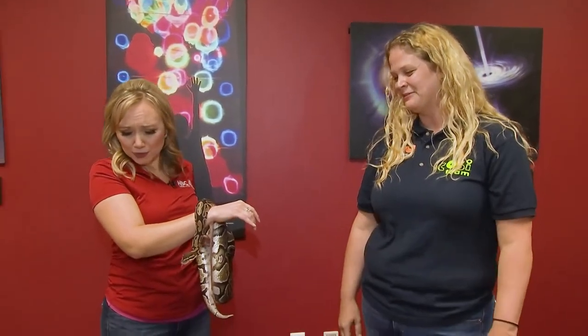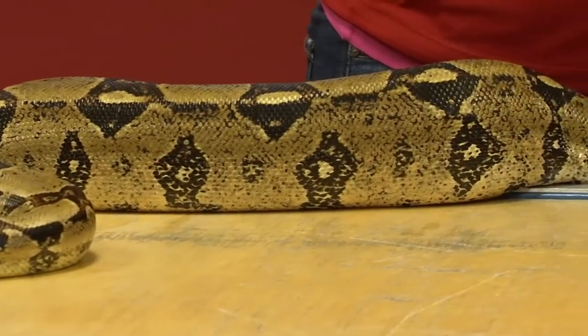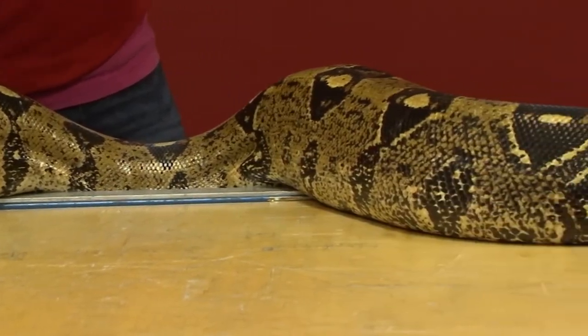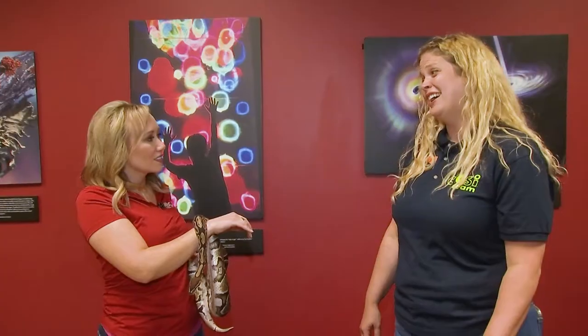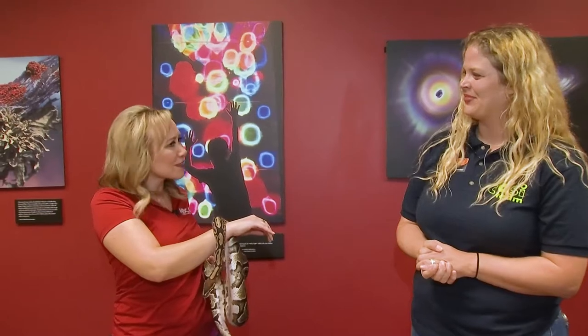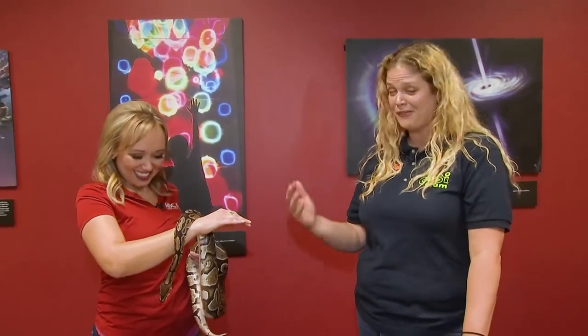What other animals will people have a chance to encounter? I know people have mixed feelings about snakes. We do have a variety of birds, amphibians, and mammals — it really just depends on the animal team member here that day and who they want to bring out. If you come at noon we'll be there the whole hour. And this is included with general admission, no extra ticket needed, so come on out and meet some of our friends.